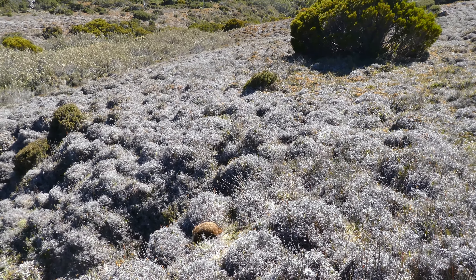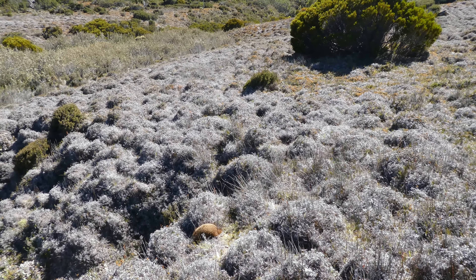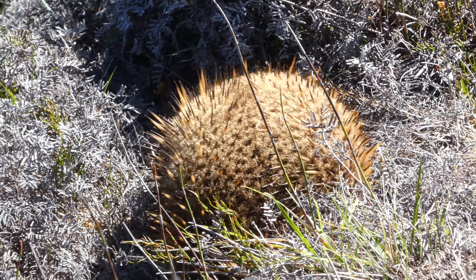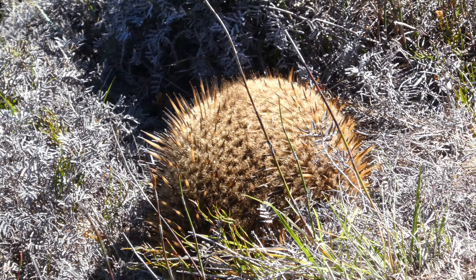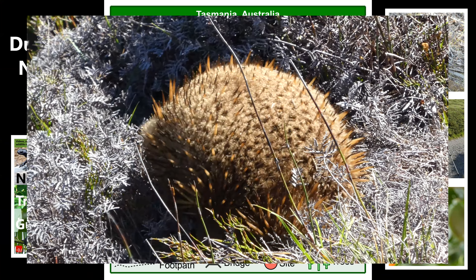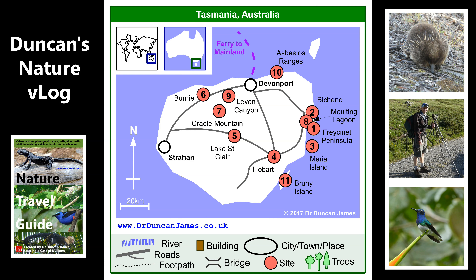Away from the open spaces and view lanes associated with roads, I found it much more difficult to see echidnas — for example, here was one in the undergrowth, much more difficult to get a good view of it feeding. I was still really excited to see it, though.